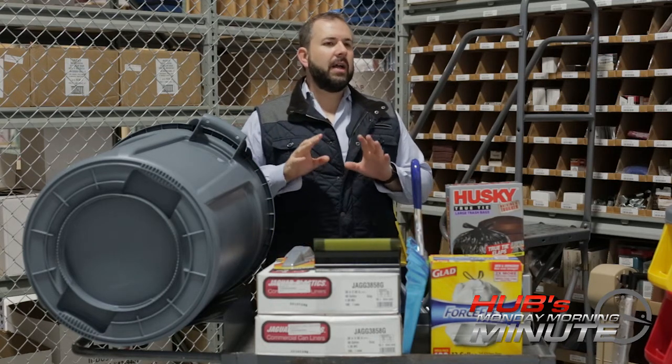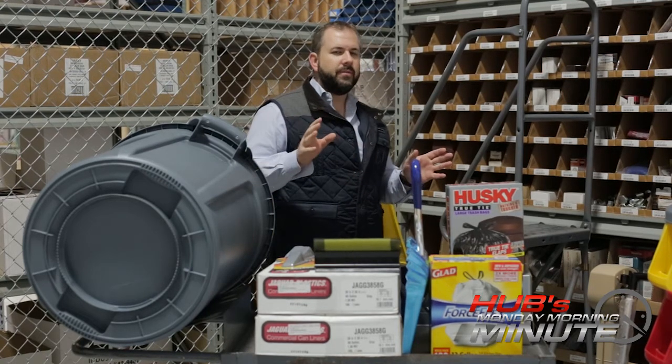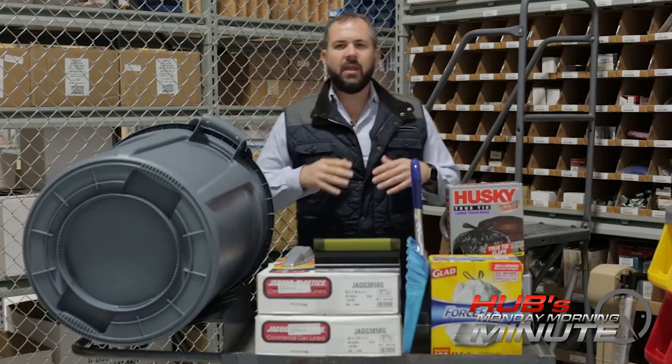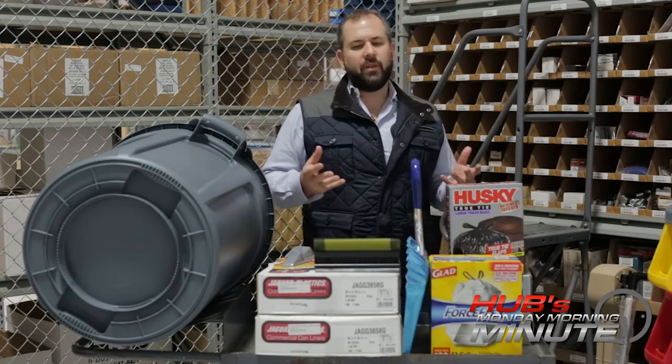I got a challenge for you. After you get in and watch this video, and go throughout the day this week, and as you're walking through your plant, your office, keep this in the back of your mind.